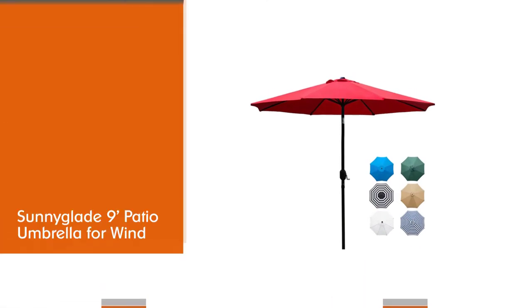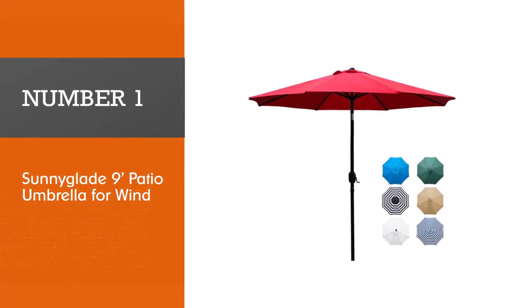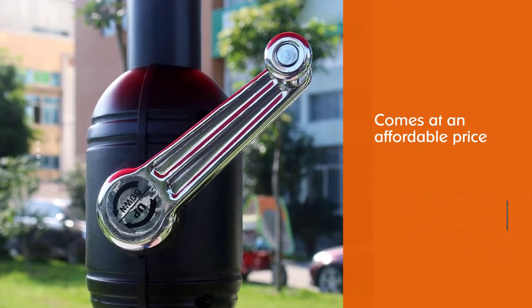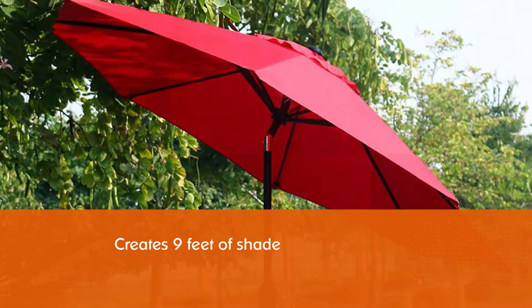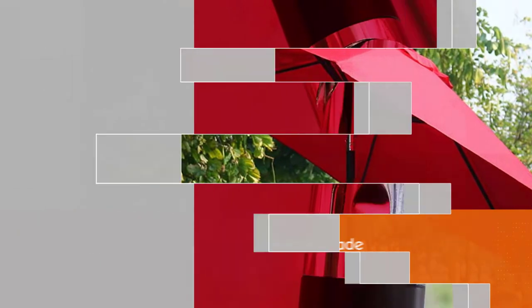Number one, best overall: Sunnyglade nine-foot patio umbrella for wind. Those searching for shade at an affordable price should check out Sunnyglade's patio umbrella. This market umbrella creates nine feet of shade under its polyester canopy. All-aluminum construction with a powder-coated finish means superior durability.